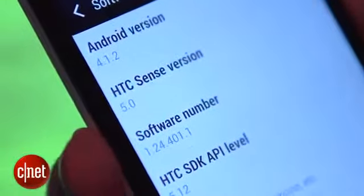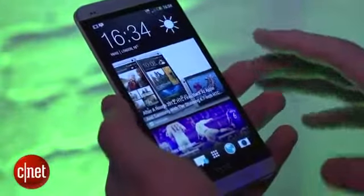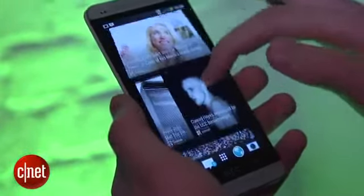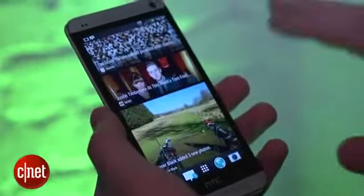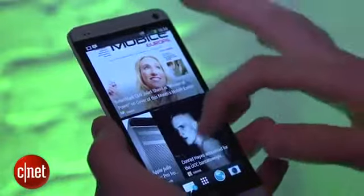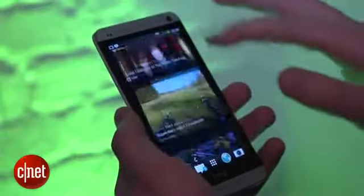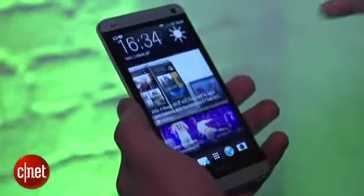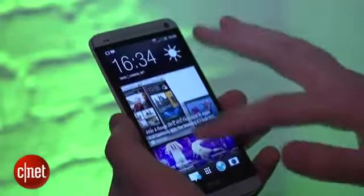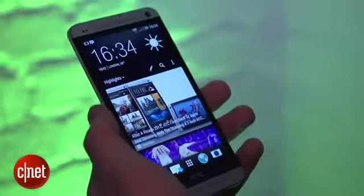In terms of new software, the first thing to talk about is what HTC is calling BlinkFeed. When you unlock the phone it's this mosaic style, tiled, very brightly coloured list of news stories and social feeds. It pulls in from news sites including CNET, as well as Facebook updates, giving you very quick access to news stories right on your home screen.